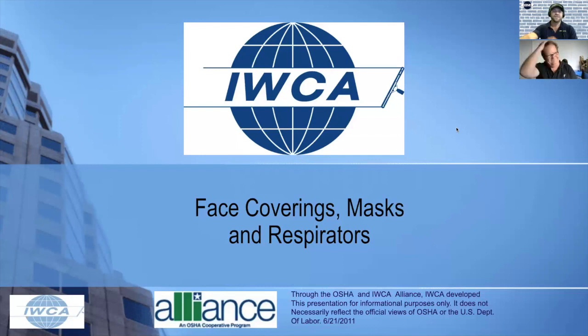Welcome everybody. This is Nick Thurston with the IWCA. I have my good friend Steve Blythe here, owner of Jay Rayson's. He's going to do a quick presentation for us about all the different kinds of masks that are out there with everything going on in the world with COVID — some good information on what works, what doesn't, and just what to be aware of. Steve, I'm going to let you take it away from here. You've got control of my screen.